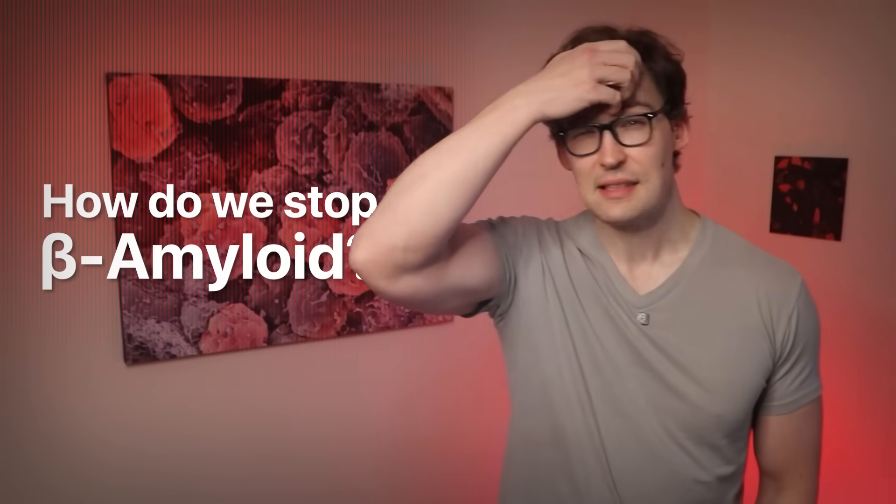Our brain slowly dies, and sometimes quite rapidly, relatively speaking. So how can we stop beta amyloid? Your body actually already does, naturally, using something called the glymphatic system. But could dysfunction in your glymphatic system be massively accelerating your risk of Alzheimer's disease? And if so, what can you do to save your brain? I'd like to show you a few studies that answer those questions.